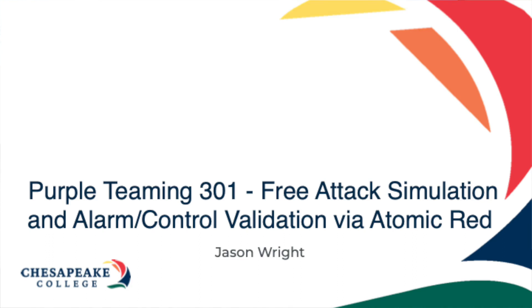How is everybody? Morning. So today we're going to be talking about Purple Team 301. What I'd like to do — I got my start being a regular infrastructure engineer, kind of started out at the help desk, and worked my way up.